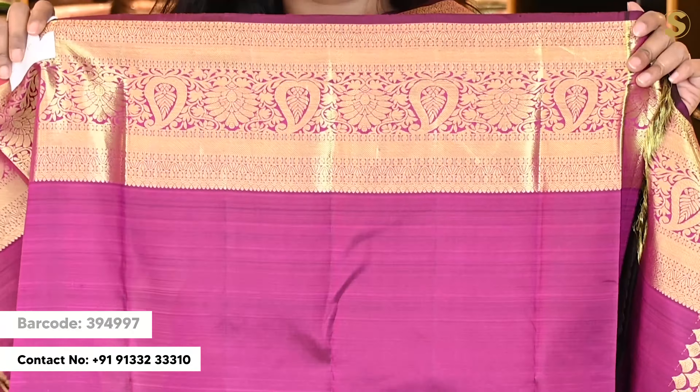Next, we have a beautiful maroon colour. We have a beautiful body and a traditional style body and borders, which also have a contrast border. The border has a red colour and beautiful gold colour weaving. We have a self-pallu with gold colour weaving in traditional boots. The blouse is a border colour contrast with borders on both sides.